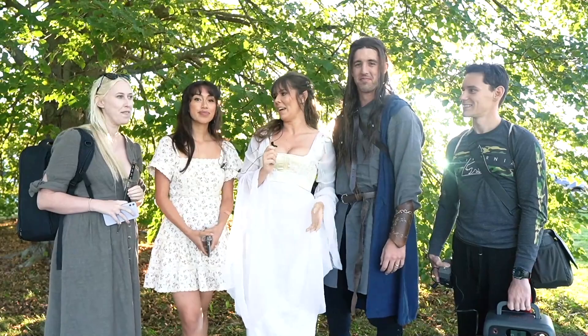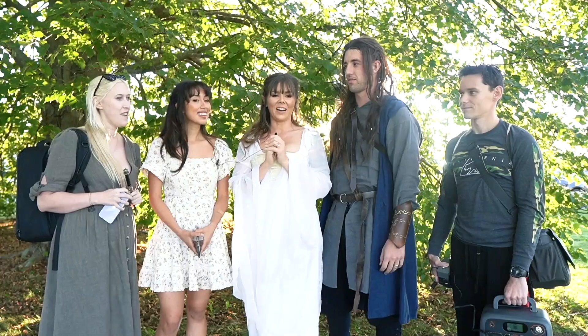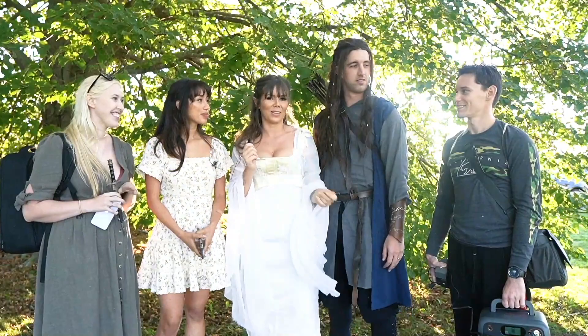Hello everybody, welcome back to my channel. Today I am joined by Hede and Mar and they are from Lost Lands Collections. They are photographers here in Connecticut and they are doing beautiful fairytale shoots.